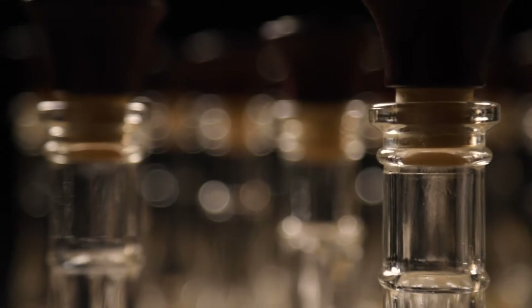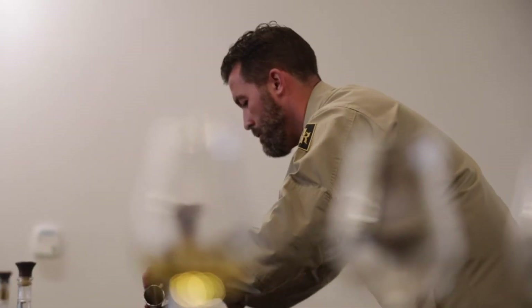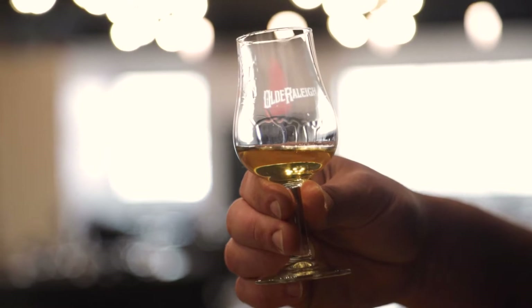I'm really excited to release our batch six. This one is going to be a unique one in that we have taken the last remaining drops of the previous five batches — also known as the devil's cut — and we're adding that to this sixth batch.